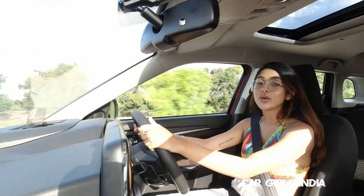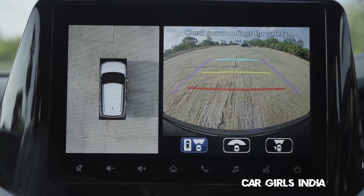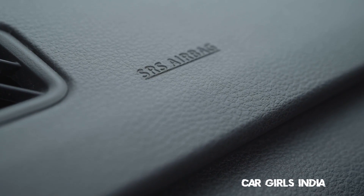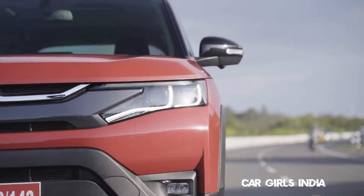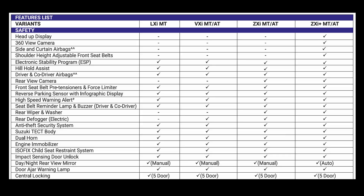I also want to mention the 360-degree parking cameras that this car has — if you're parking in really tight spaces, it's quite helpful. As for safety, the Brezza gets six airbags, ABS, ESC, hill hold, and so on — a total of 20-plus safety features.